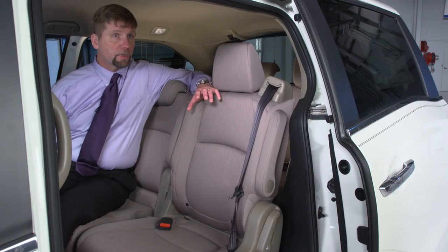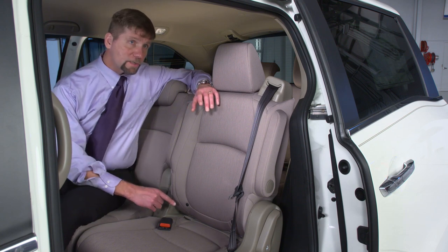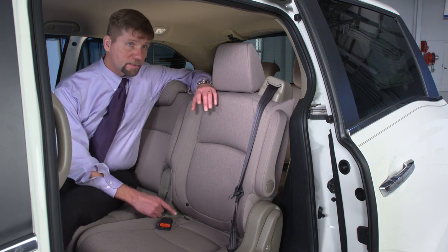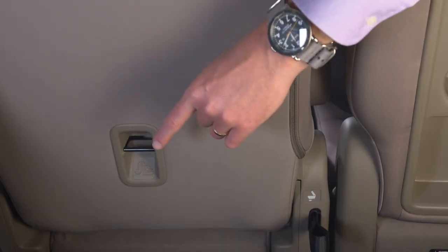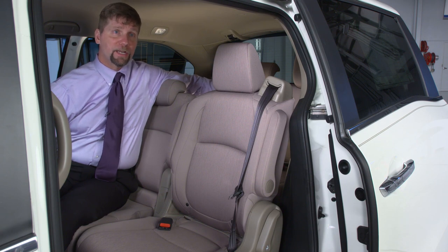The Honda Odyssey is rated good plus for ease of use of the LATCH anchors, because the lower anchors in the second row are easy to access, the top tether anchor is easy to find, and the third row has two seat positions with LATCH anchors that earn an acceptable ease of use rating.